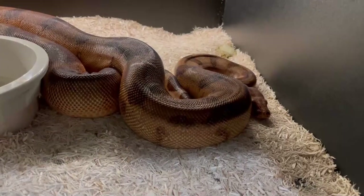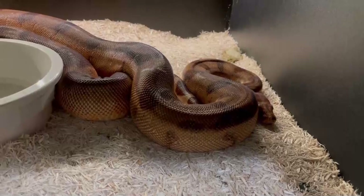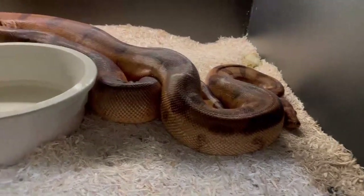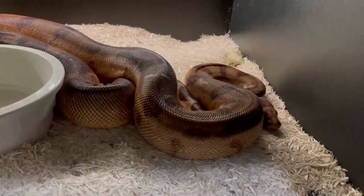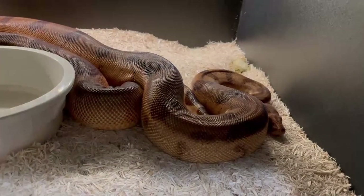They don't actually come out in an egg that has to be incubated like a ball python or reticulated python. It's really interesting because reptiles in general are usually egg layers, but you've got your anacondas, your garter snakes, your rattlesnakes, and your boa constrictors that produce live babies that come out ready to go.